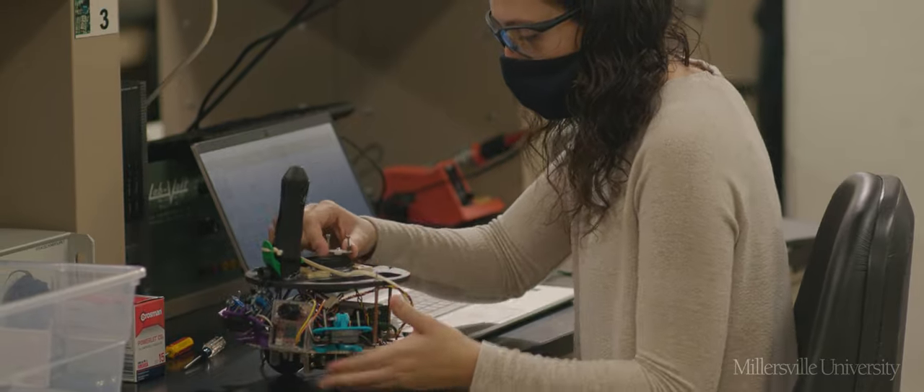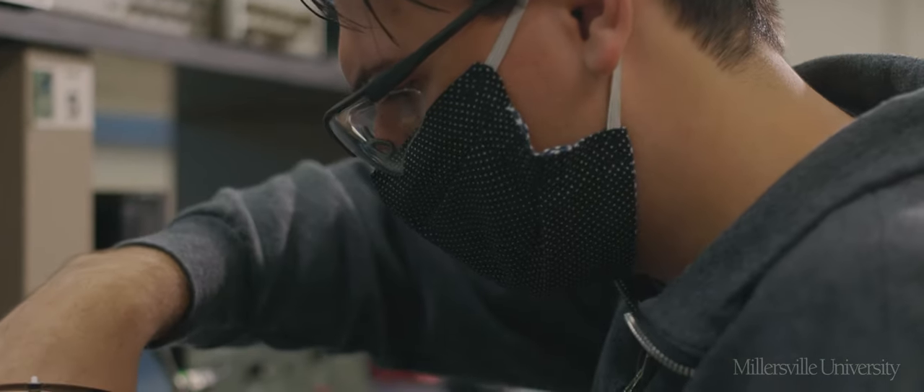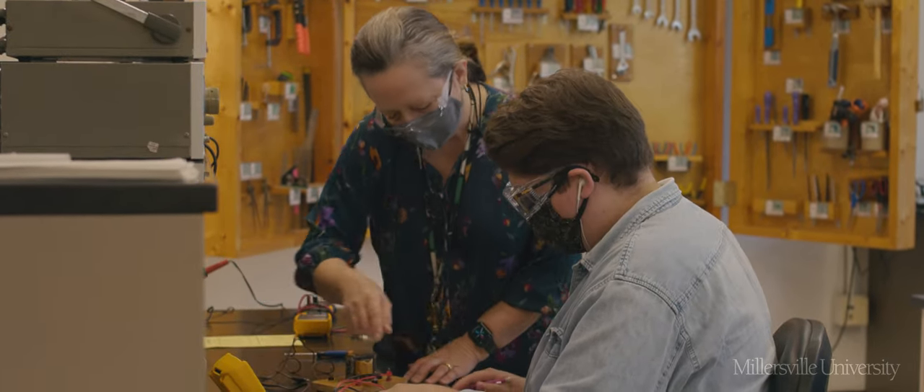The highlights of the program include the hands-on labs and the design that's embedded in every class, where students have to build and design their own robot, vision systems, human-machine interface or HMI, and PLC to supervise all the control.